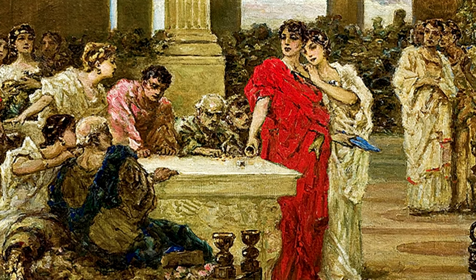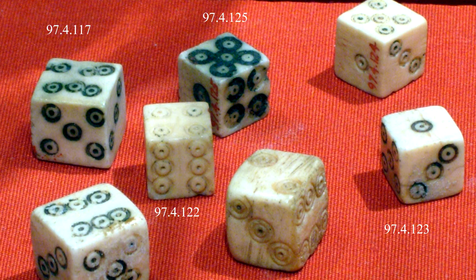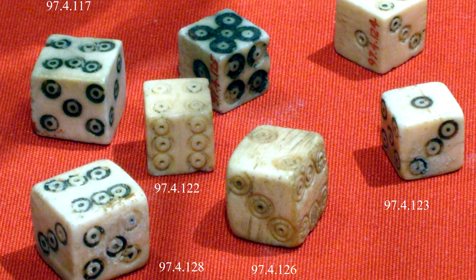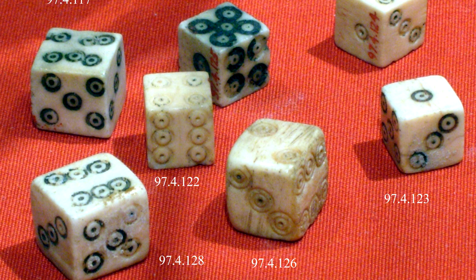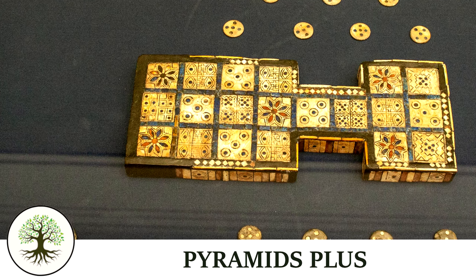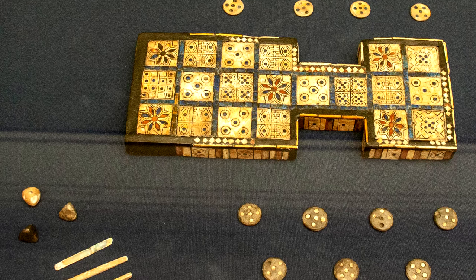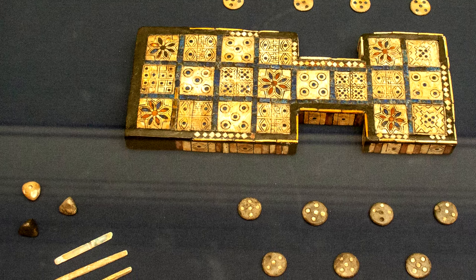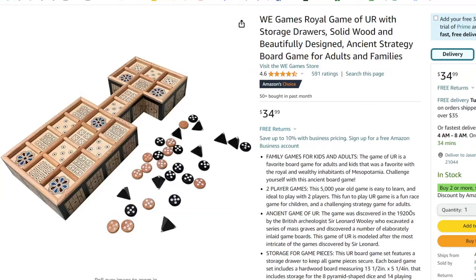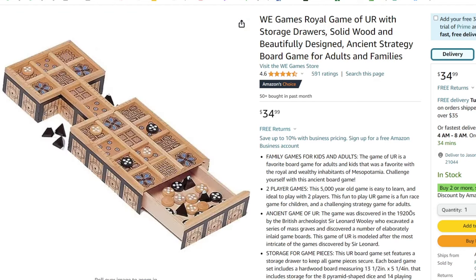Six-sided dice dating to a similar time period have also been found in Egypt and Southeast Asia, while slightly more modern dice have been found all throughout the Roman Empire. Many of those dice were asymmetrical — not the kinds of balanced cubes we prefer today — but that was apparently okay, as the Romans believed that dice rolling was a matter of fate, not strict probability. The Royal Game of Ur was a strategy board game popular in ancient Mesopotamia and much of the surrounding area. A board dating to around 2500 BC included game pieces and a set of four-sided dice, particularly shaped like pyramids, considering the game's popularity in Egypt.